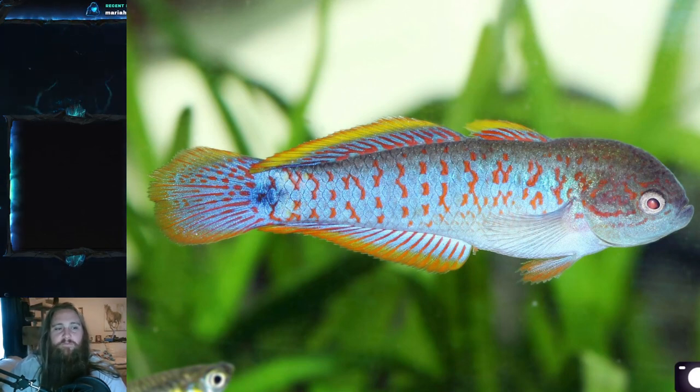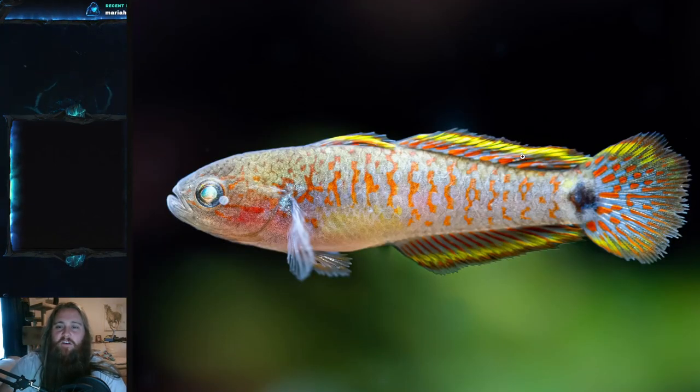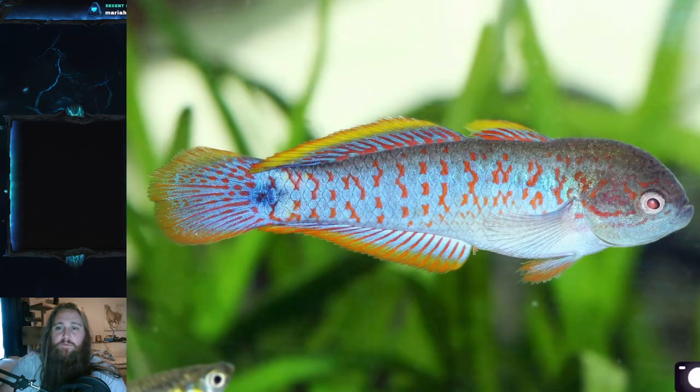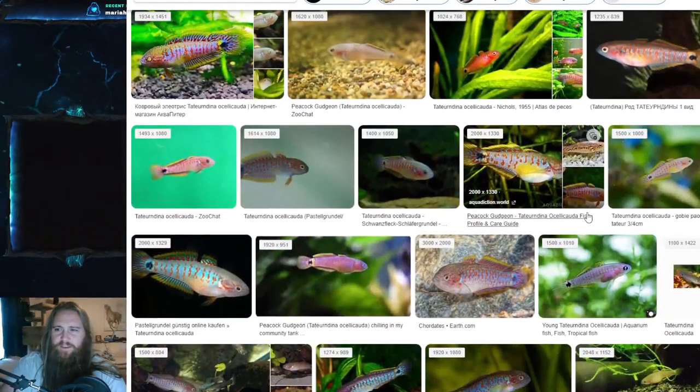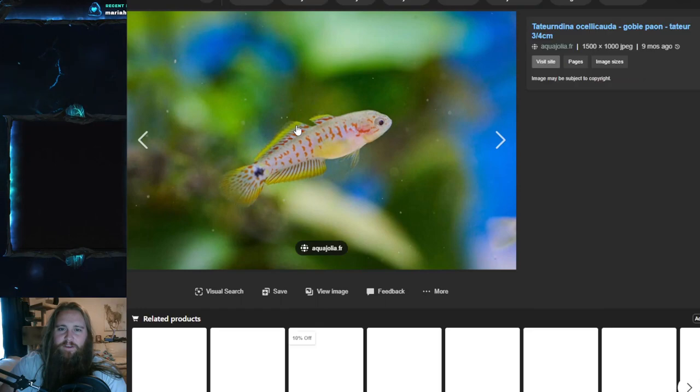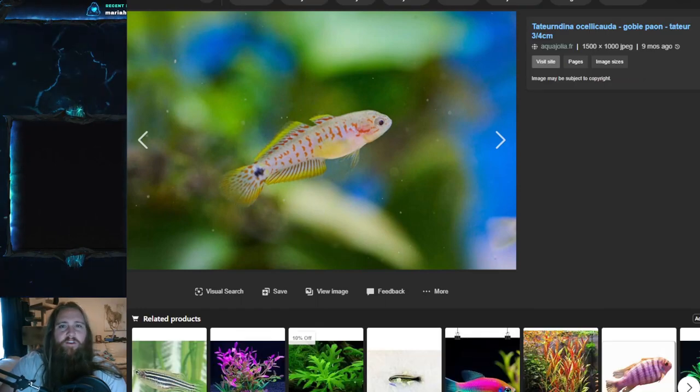This is definitely one of those sexually dimorphic species, so you can tell males from females if you know what to look for. This fish does have an elongated second dorsal fin. You can see the first dorsal fin here, but the second dorsal fin is separated and very elongated — it encompasses most of the body. Then you have an almost equally long anal fin, very elongated and very squared.